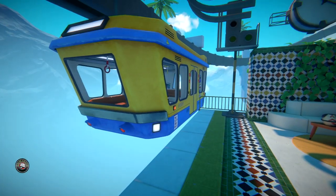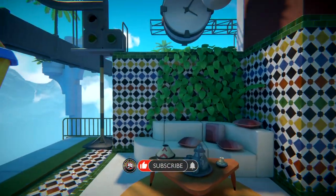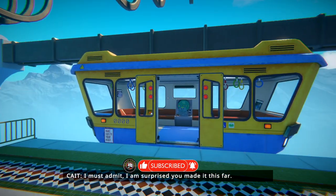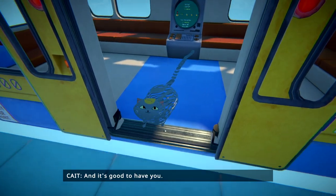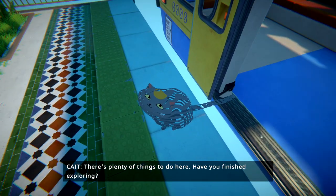We left off last episode — you saw the trolley coming over here, and that's where we left off last. We did an excellent job; we got through a whole bunch of different areas. I must admit, I'm surprised you made it this far. It's been a while since someone's wandered around this place, and it's good to have you. There's plenty of things to do here. Have you finished exploring?